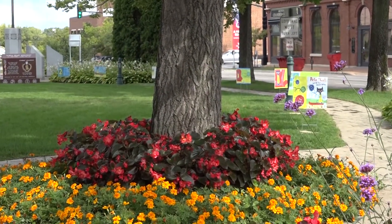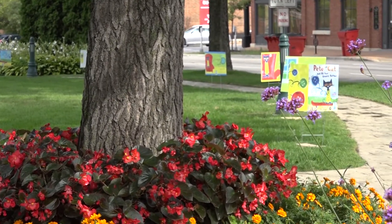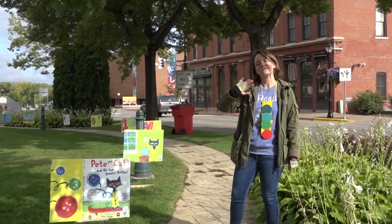Today is a beautiful September morning. The sun is out — it's absolutely gorgeous and it's a perfect day to come and take a walk and read a story in the park. Thank you. We'll see you in the park.